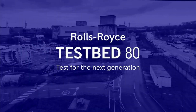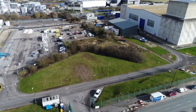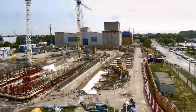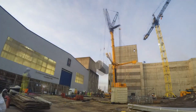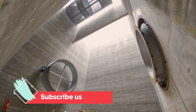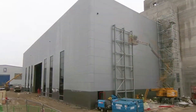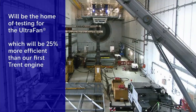Testbed 80 will support all three pillars of Rolls-Royce's sustainability strategy. Firstly, continuing to improve the efficiency of the gas turbine. The facility has been designed to test a range of today's engines, including the Trent XWB and the Trent 1000, but Rolls-Royce also have the capability to test the Ultra-Fan demonstrator, the blueprint for their next generation of engines. Ultra-Fan will be 25% more efficient than the first Trent engine, and Rolls-Royce will begin ground-testing the demonstrator at the testbed in 2022.